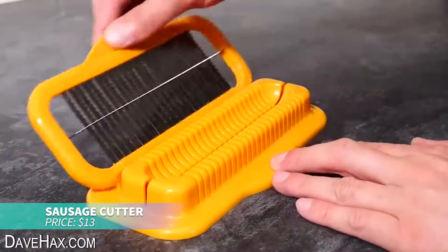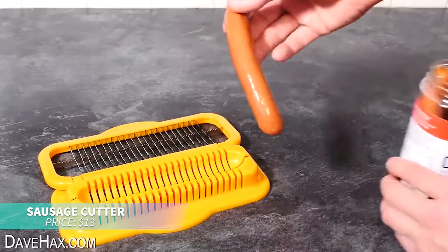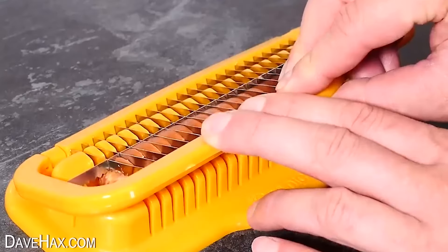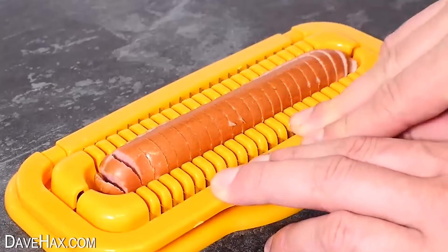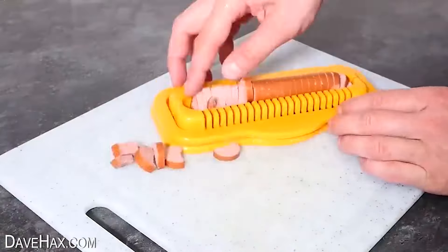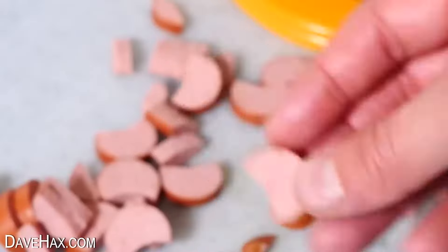If you're looking to cut sausages faster, this sausage cutter will help you save time. Its stainless steel blade, combined with elastic metal springs, allows you to slice a sausage in one go. Just place your sausage or banana on the tray, press, and you're done. Cleanup is a breeze too.